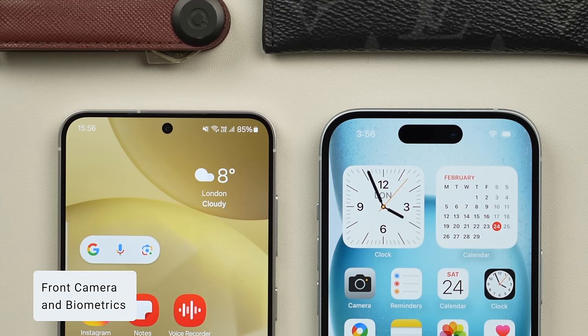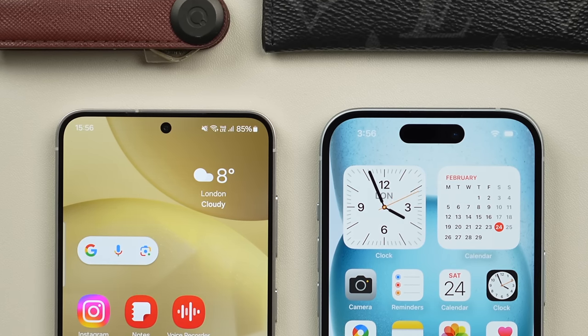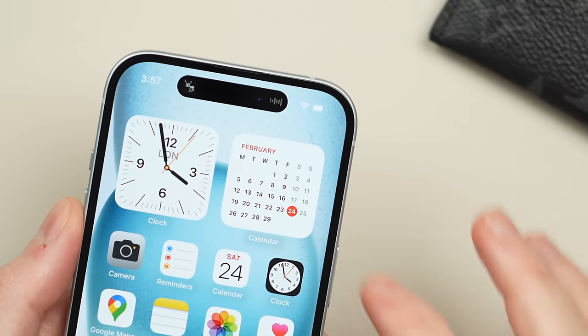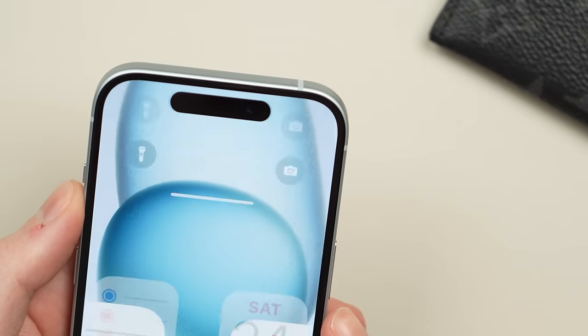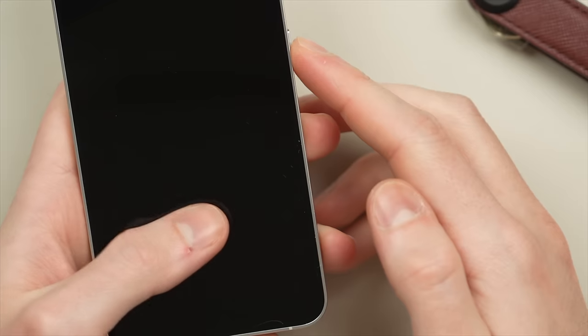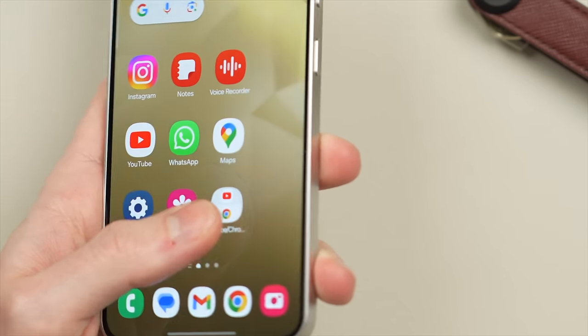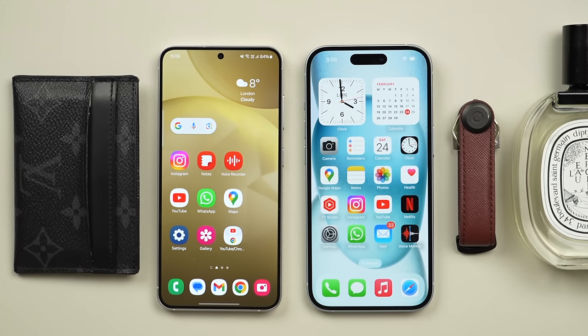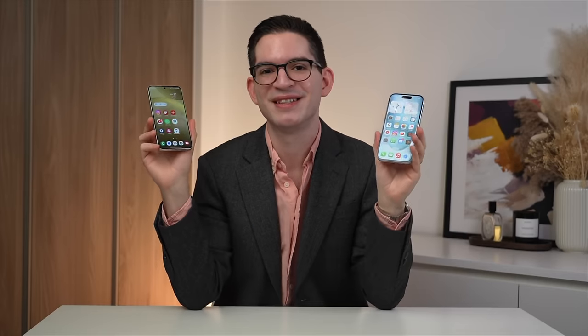Looking at the front cameras, the S24 uses a minimally obtrusive punch-hole camera compared to the larger Dynamic Island on the iPhone 15. To be fair, the Dynamic Island does let you see app info at a glance and also houses Face ID, which is the best face unlock in any phone. At the same time, the S24's underscreen ultrasonic fingerprint sensor is great too. Ultimately I would take both — I really like the additional features the Dynamic Island adds, but there's something to be said for the effortless integration of the underscreen fingerprint sensor you can't even see. This round is a tie.